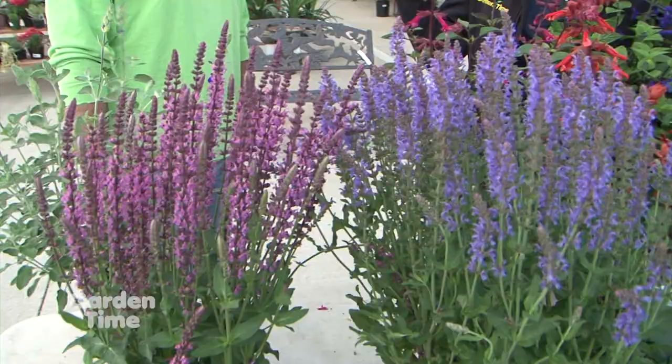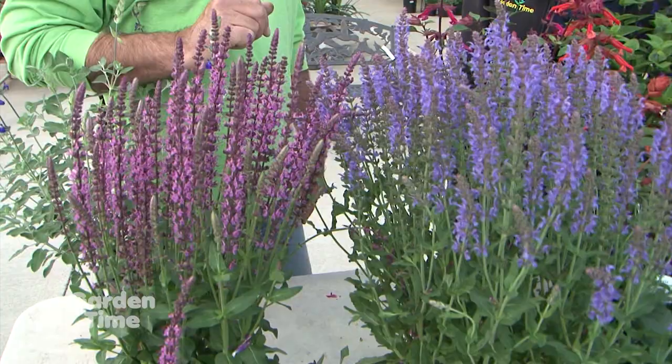And what about deer? A lot of us have deer problems. Do you think that they would browse these? Not the Nemorosas - they don't like those. And definitely not the culinary. I don't know exactly about these - I think they would definitely browse those because they don't have the scent. So that foliage scent is what kind of deters them. Exactly.